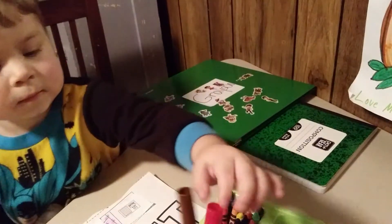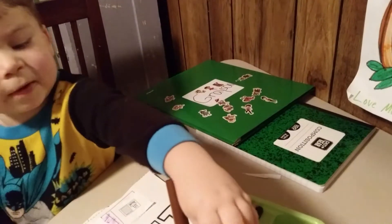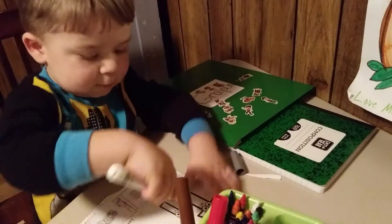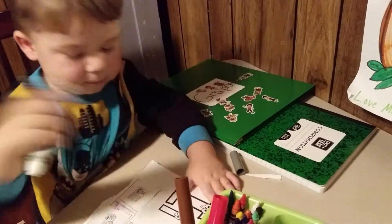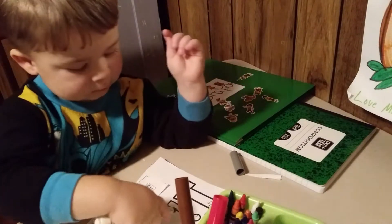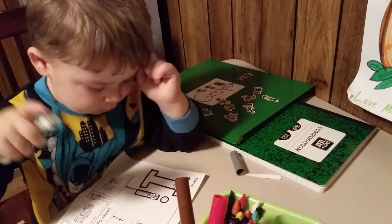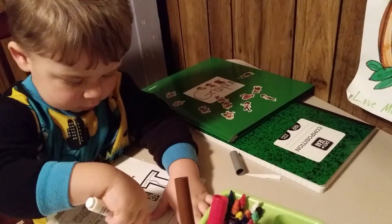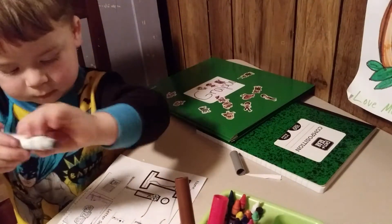You can use a marker, a crayon, or a pencil. Gray for Grayson. Grayson, you're doing such a great job at staying on task. Can you see the grass on this paper?